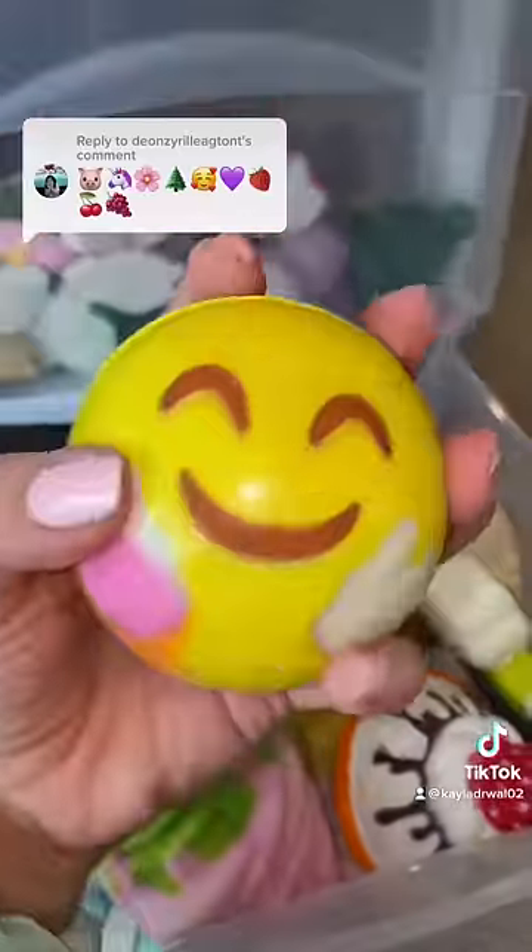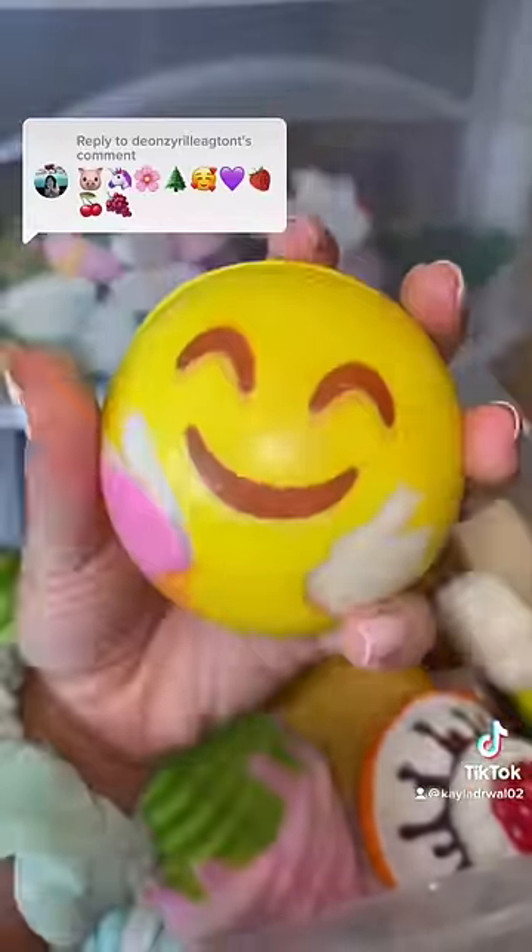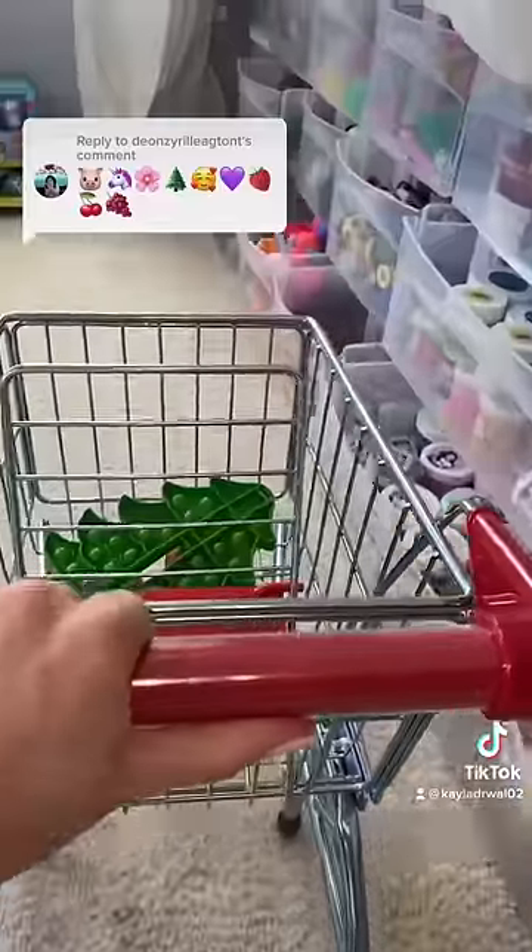Next up I have a smiley face emoji stress ball. Now let's look for a purple heart — I know I have a squishy heart right in here and it just so happens to be purple.